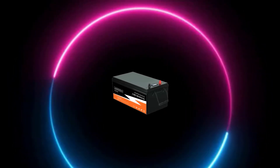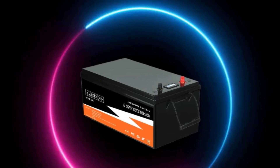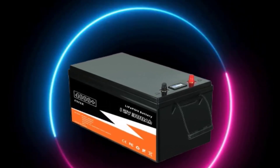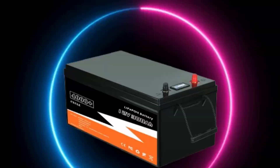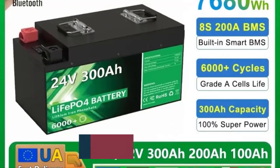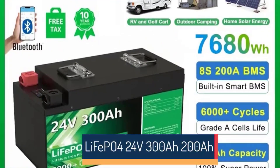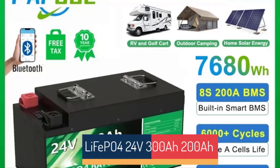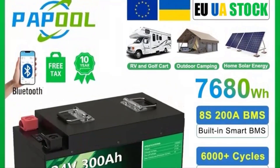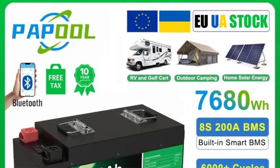Top 5 Best LiFePO4 Batteries in 2024. Hi guys! Are you looking for the best LiFePO4 battery? If you're researching a new LiFePO4 battery, then you're in the right place. In this video, we're going to review the top 5 best LiFePO4 batteries on the market. You'll get to see all of them and select the best one based on personal preferences, reading reviews, and order.